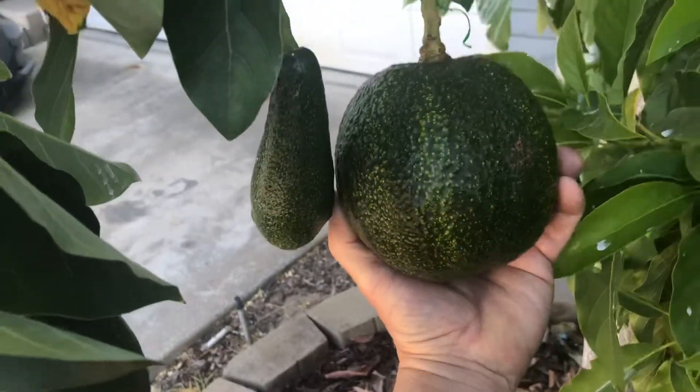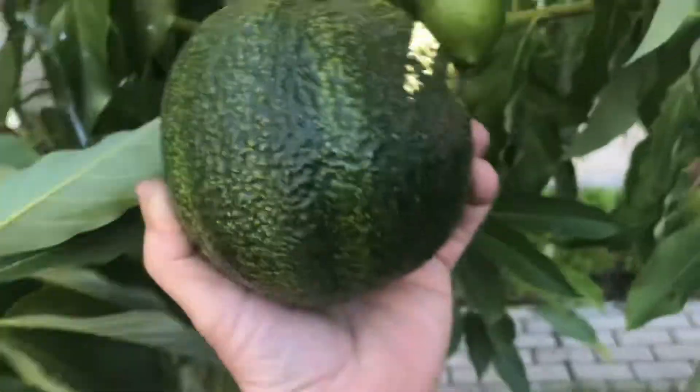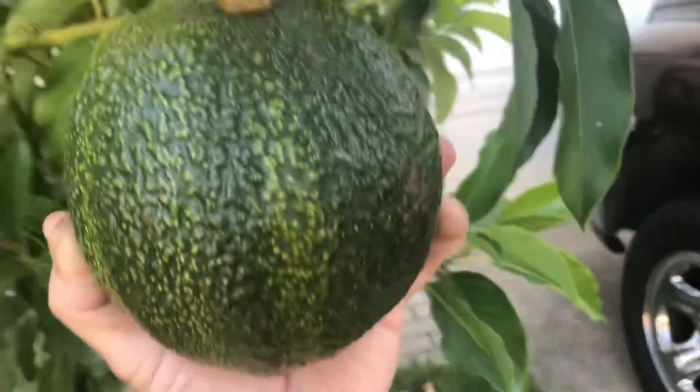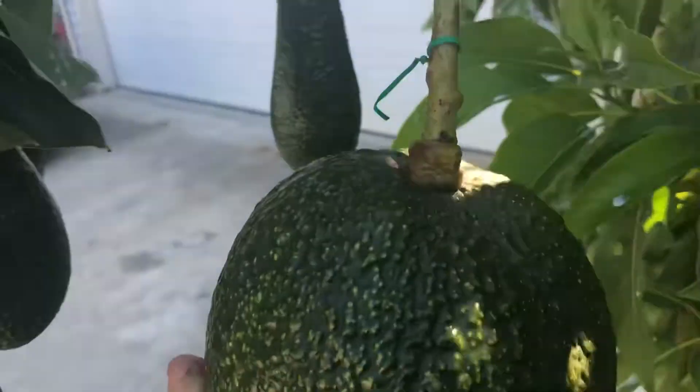The weight is probably around three pounds. I mean, you compare it to some of these other ones that I've gotten, which are normal size — this thing is huge. Look at it compared to the Wilma. It looks like it could be some relative of Reed, or I have no idea. This is just a huge avocado.